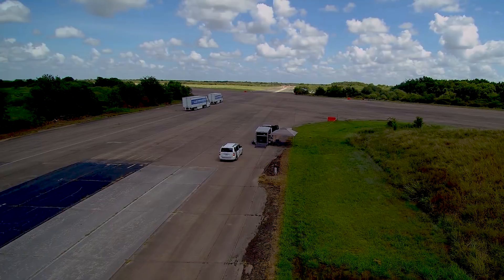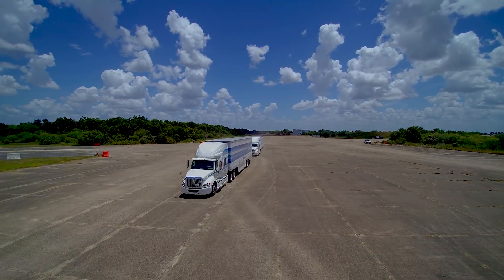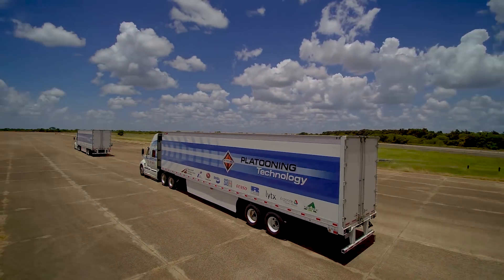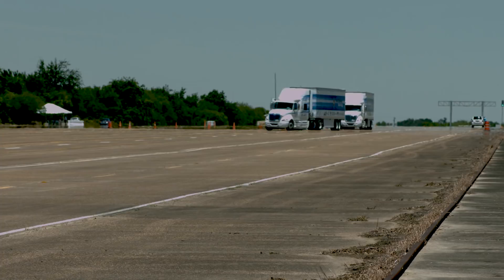Why are we doing this? What's the advantage to the trucking company, the state of Texas, and the businesses doing the shipping? Research shows that at 65 miles an hour, a single truck spends about 65 percent of the energy it generates from fuel just to overcome the aerodynamic drag of that big vehicle being pushed down the road.